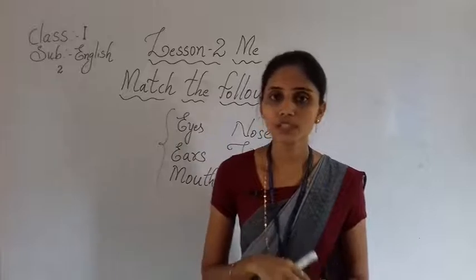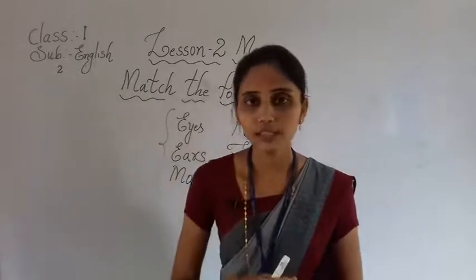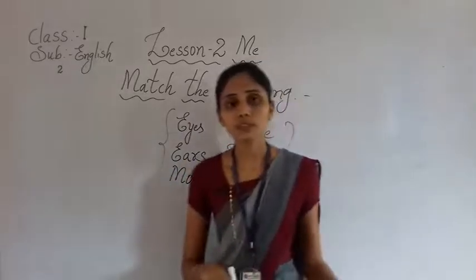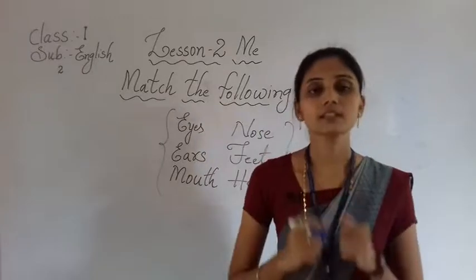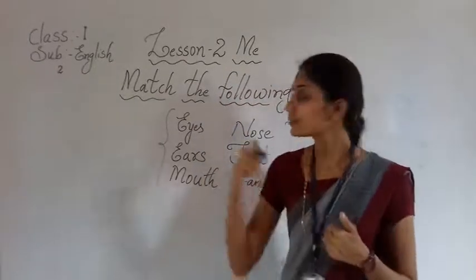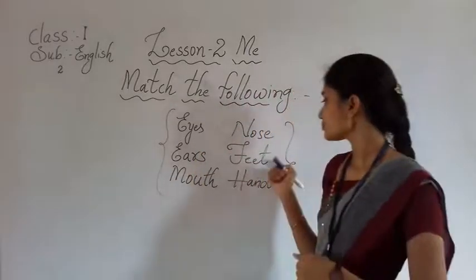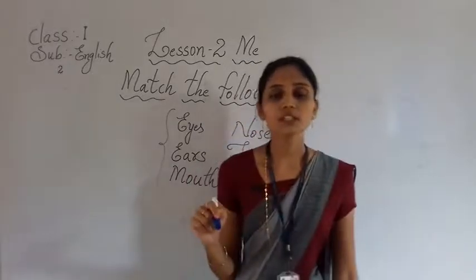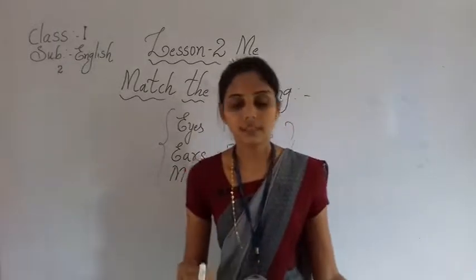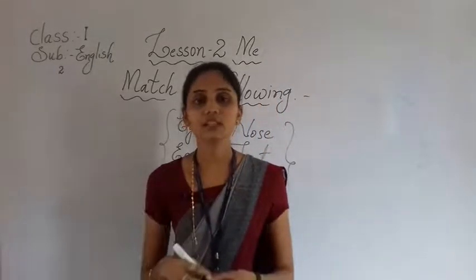If I ask you something, you will talk with your mouth. If you want to eat, with the help of your mouth you will eat. Next, with the help of the nose we breathe and smell. I am giving you clues for this exercise with today's homework. With the help of our feet we are able to walk and run.